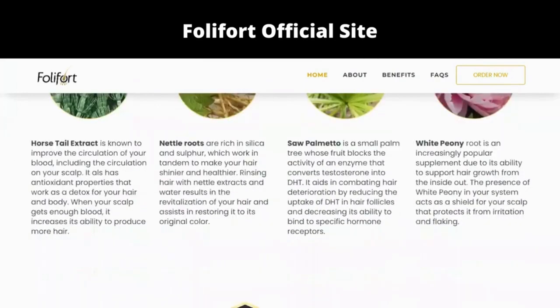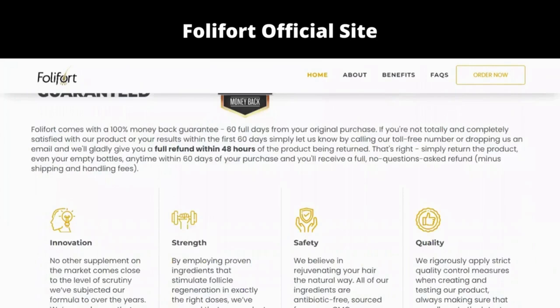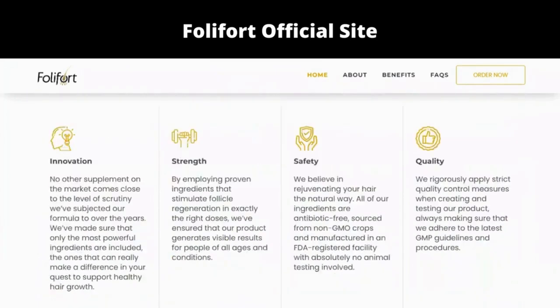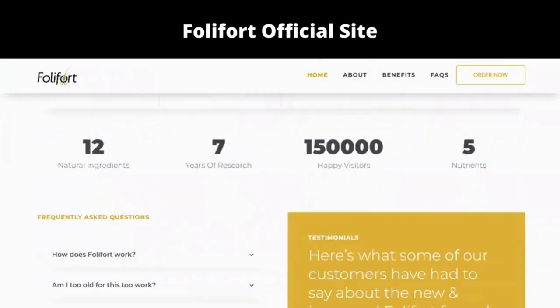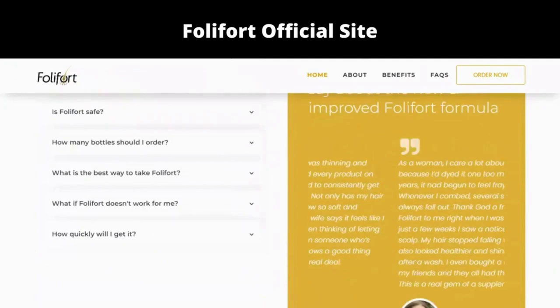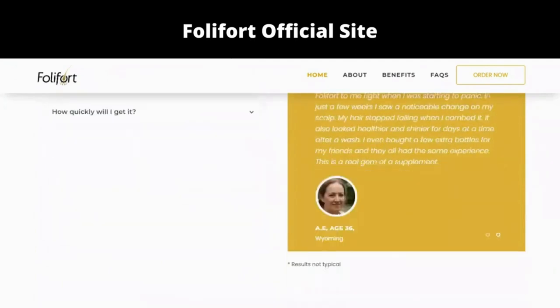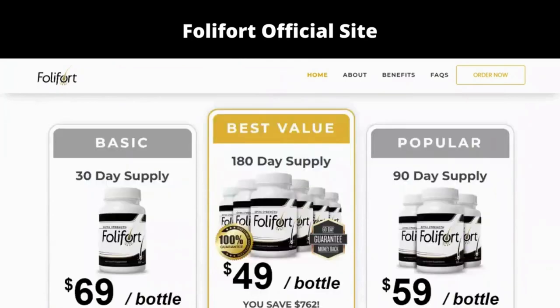So what is Folifort and does it actually work? The answer is yes — Folifort works. After many laboratory tests, researchers identified a natural formula with concentrated ingredients that will support natural hair growth and give your scalp the nutrients it needs to support healthy follicle growth and enjoy fuller, stronger, and shinier hair regardless of age.